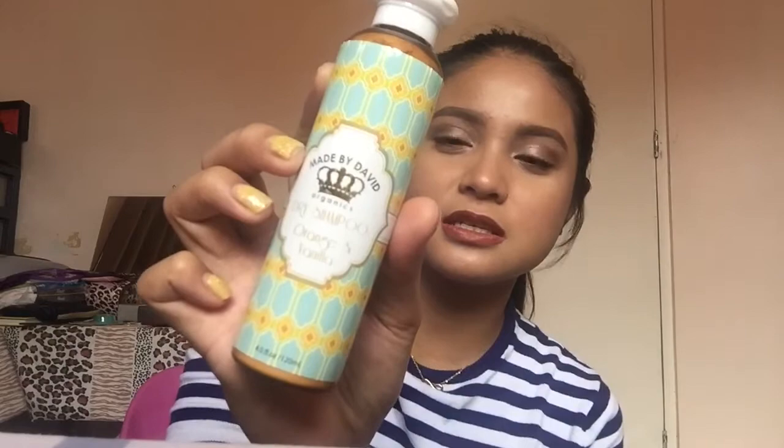Also from Beauty M&L is the Made by David Dry Shampoo in Orange Vanilla. It's a powder dry shampoo and it smells great — like orange vanilla. The last two items are beauty masks — from Borness, which I think is a Korean brand because the instructions are mostly in Korean. I got the cucumber mask and the vitamin C mask. That's it for Beauty M&L.